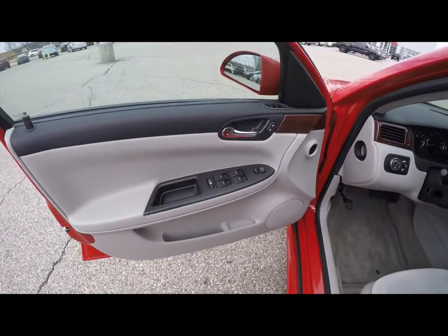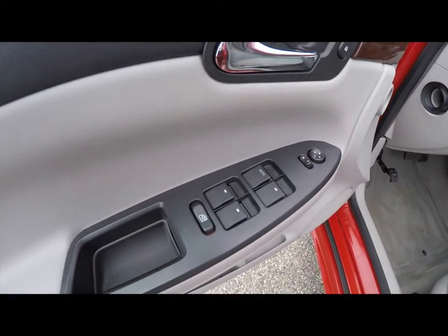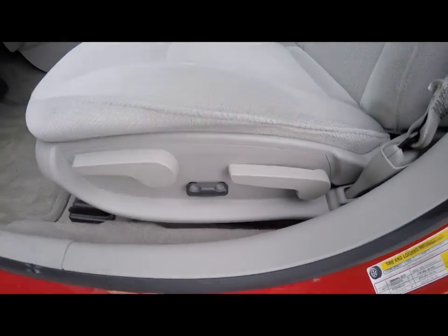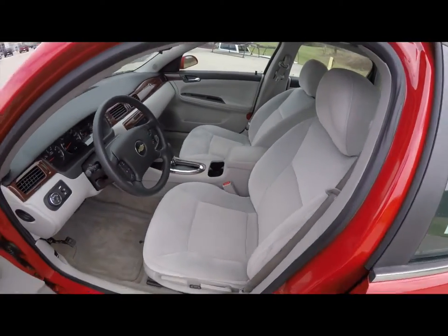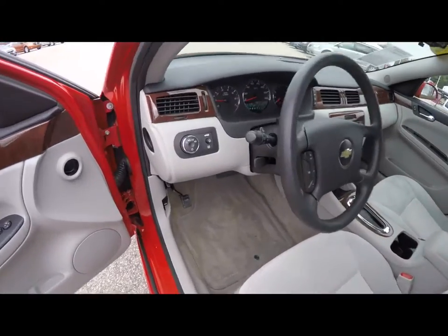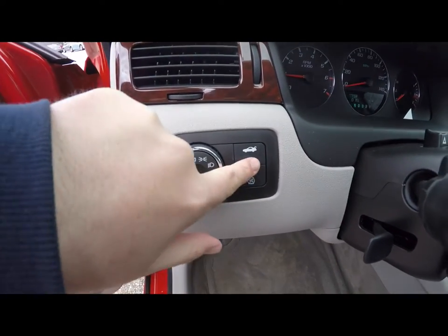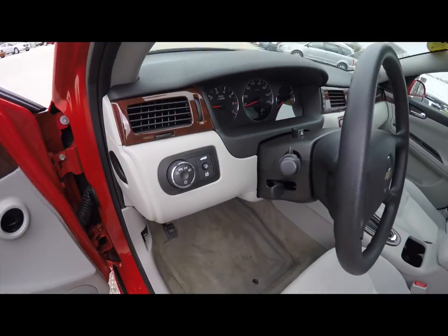Take a look inside — we have power mirrors, power windows, and power door locks. Also got a six-way power driver's seat with adjustable lumbar support. Automatic headlamps, trunk release, panel dim, and tilt steering wheel.